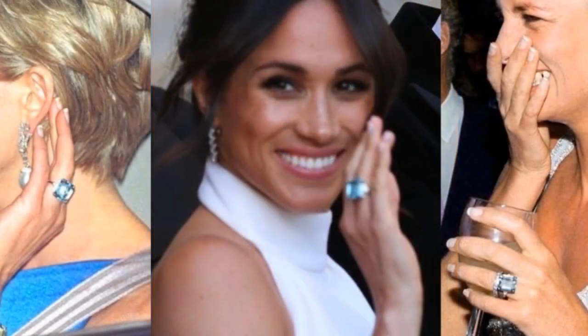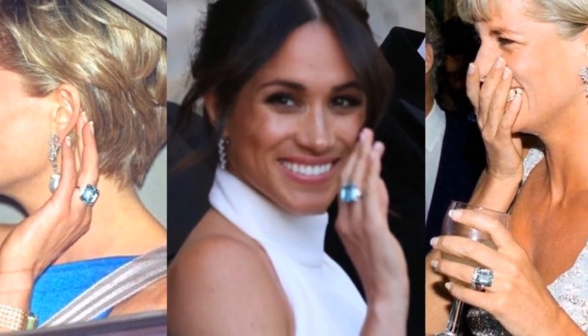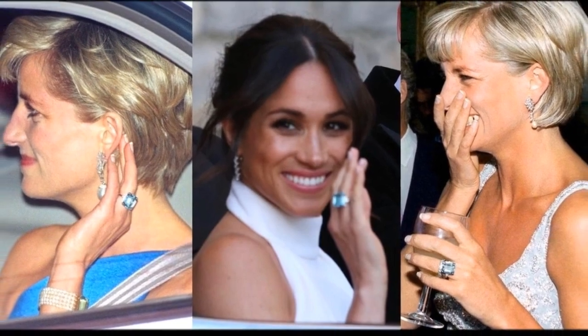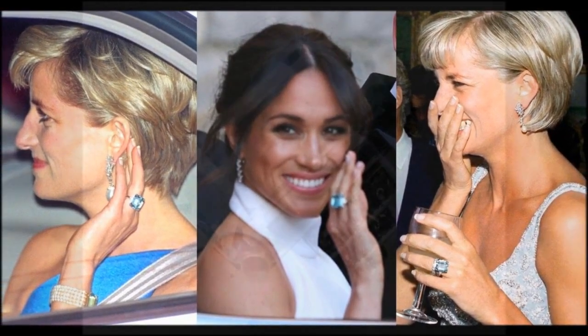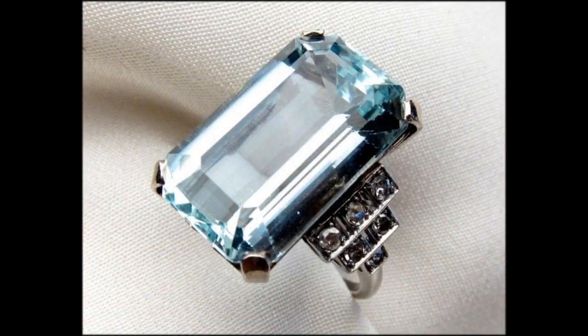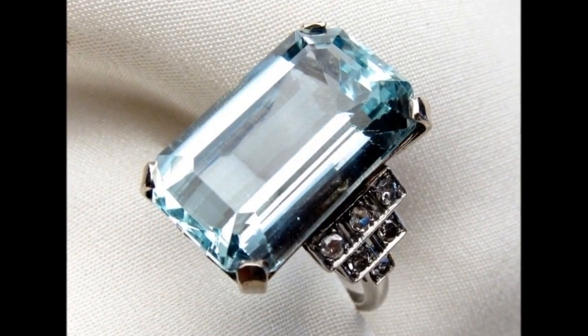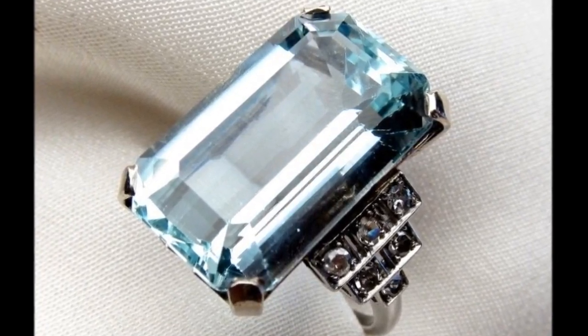The aquamarine ring: an emerald-cut aquamarine flanked by small solitaire diamonds set in 24-carat gold. It was commissioned by the Princess from Asprey in 1997 and was used as a replacement for her engagement ring after her divorce.